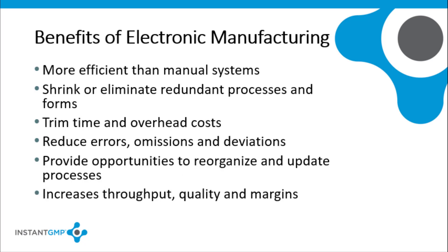There are many reasons that companies will want to adopt an electronic manufacturing system. They are more efficient than manual systems; for example, they can shrink or eliminate the redundant process of forms that occur in manual systems. They can trim time and cost compared to manually compiling and reviewing documentation. They can reduce errors, omissions, and deviations. Probably the most important advantage is that a transition to an electronic system can provide opportunities to reorganize and update processes to make the whole plant work better. All of these benefits taken together result in increased throughput, quality, and margins.